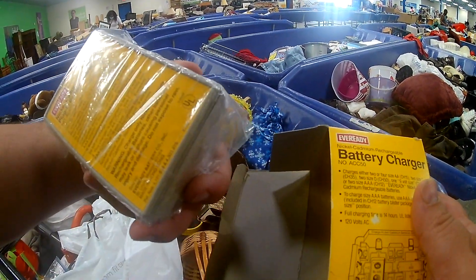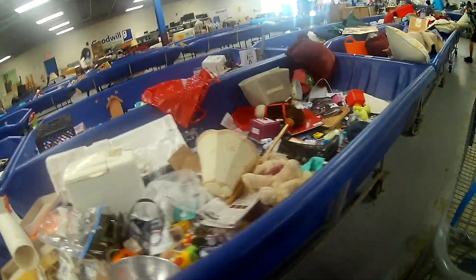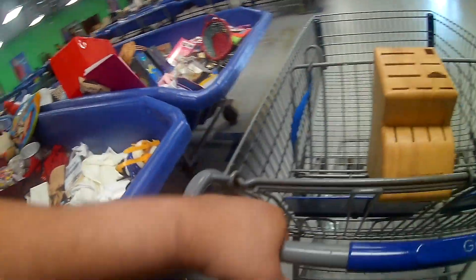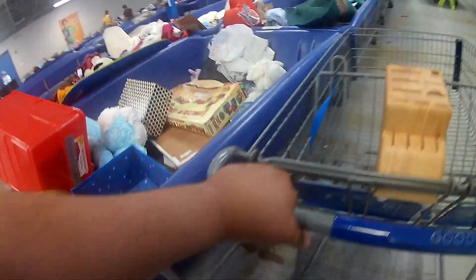While you walk throughout the store and see all these bins, you might wonder if there's a rhythm or reason why things are placed around. Well, there is — anything can be anywhere. Toys and Christmas ornaments are usually tossed in one bin, but you'll find them in any other bin too. It's just not organized in any particular way. Furniture and big-ticket electronic items are typically towards the side of the store.